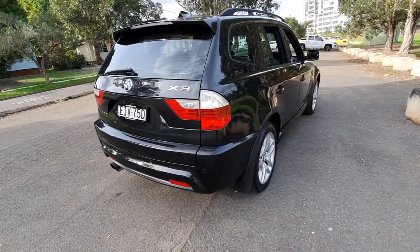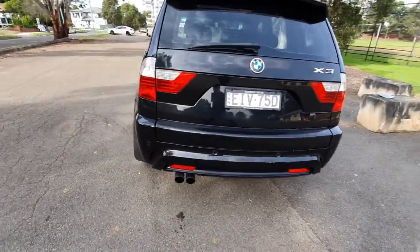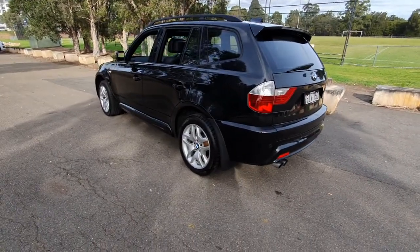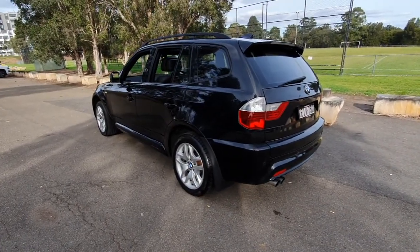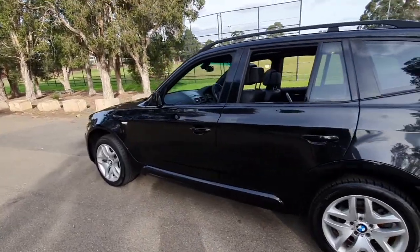You can buy an extended warranty for this vehicle. We'll give it a full thorough inspection, and you can have an independent inspection done if you like, but we're really confident that this will be a car that ticks so many boxes.